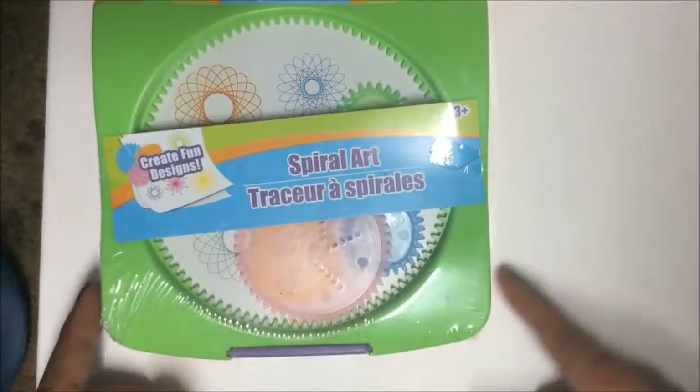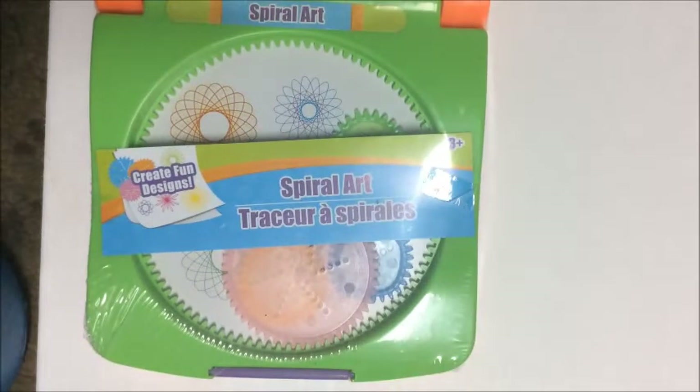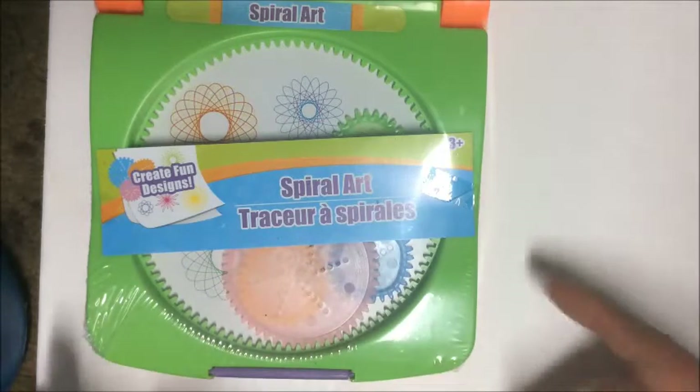Moving to kids' items: I picked up this very cool spiral art toy. Back when I was a kid, you'd put a pen or pencil in it, take it around, and it makes great geometric shapes. I thought that would be fun for my daughter.